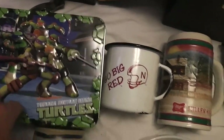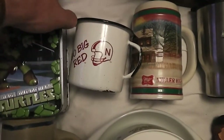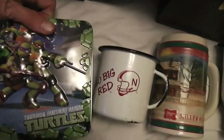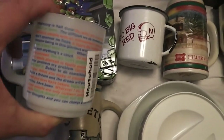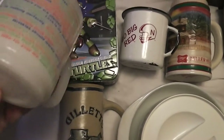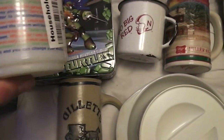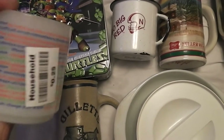I paid a quarter for this Ninja Turtle lunch box — it's got a little puzzle inside. I assume that's the scene on the outside of the box. Then there was this mug. I thought it was Fire King because it looks like Fire King, but it's Glass Bake, which is similar but not as valuable. It's got some kind of inspirational quote on there, maybe a Bible verse. It was a quarter.